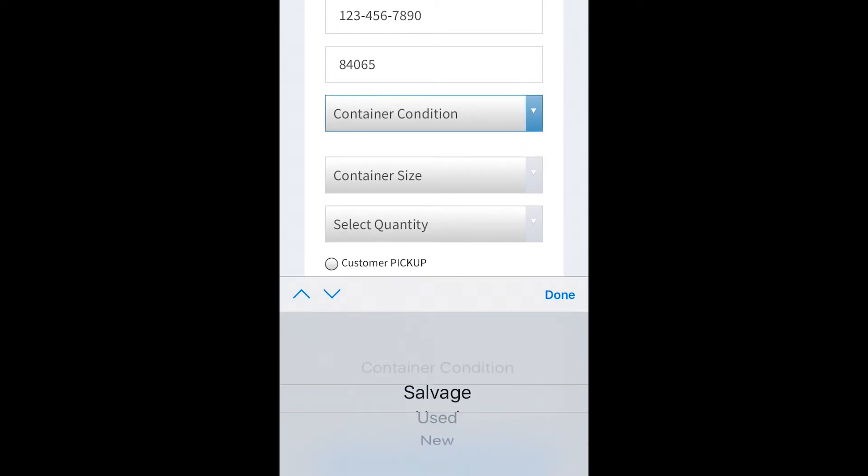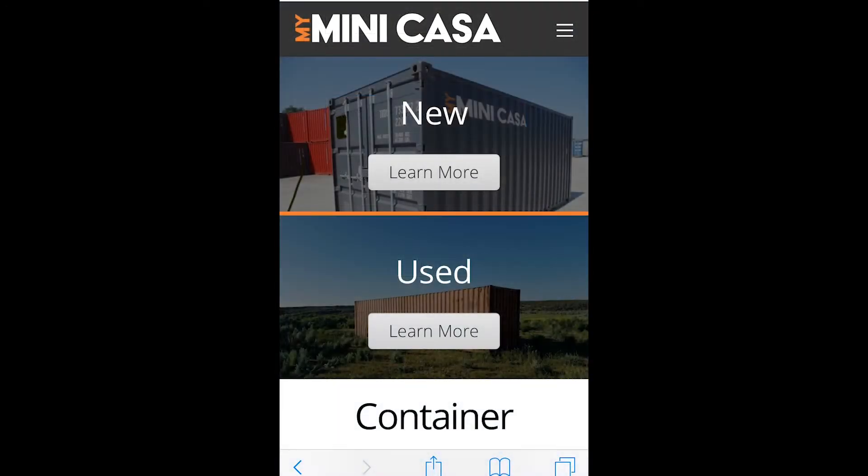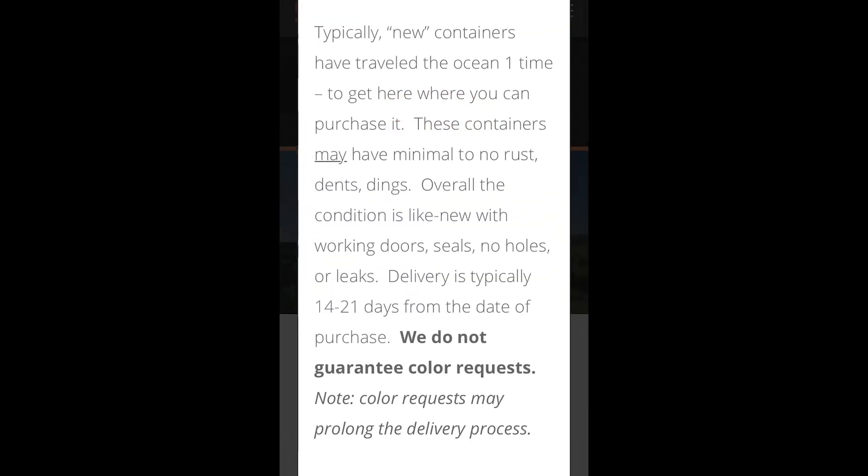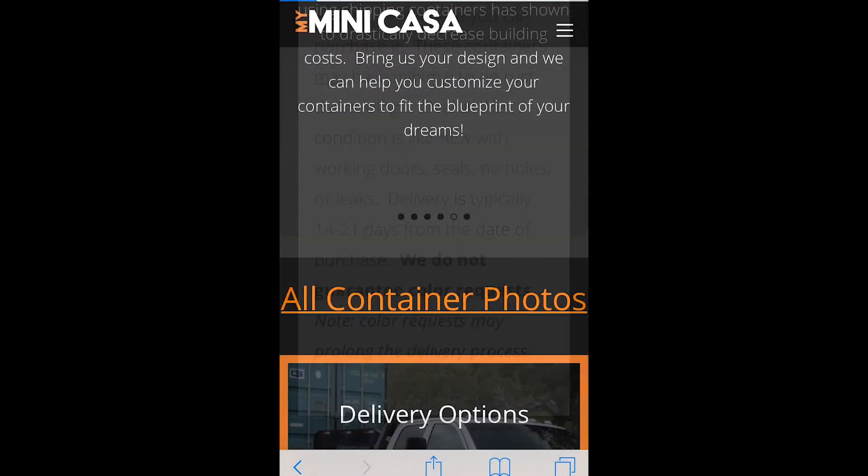We'll have fun learning about shipping containers, our delivery options, sales basics, pricing, invoicing, customer calls, live transfers, close my sale, commissions, and advertising.